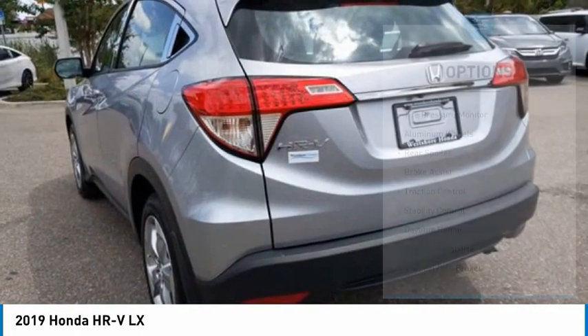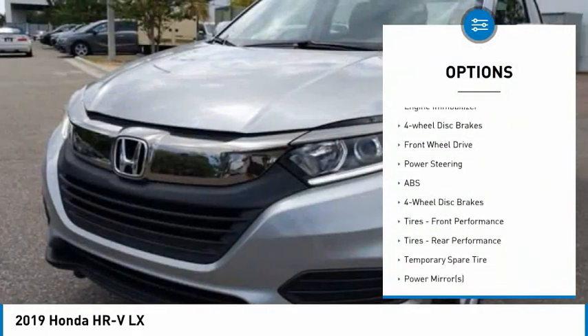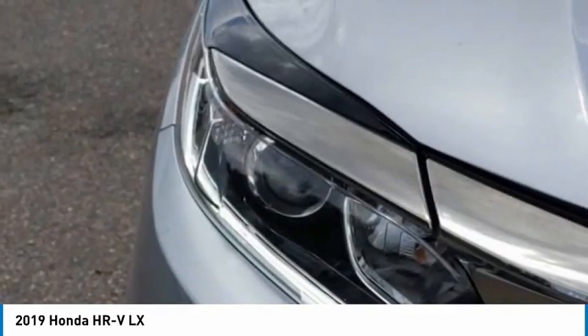Here are some of this vehicle's great options: tire pressure monitor, aluminum wheels, rear spoiler, brake assist, traction control, stability control, daytime running lights, engine immobilizer, four-wheel disc brakes, and FWD.